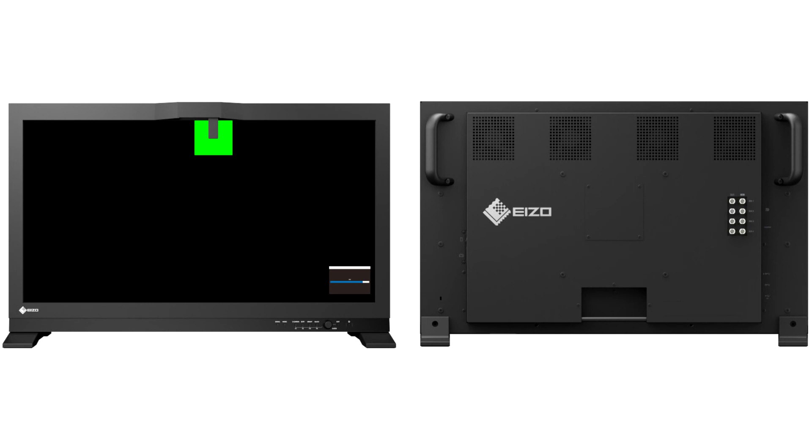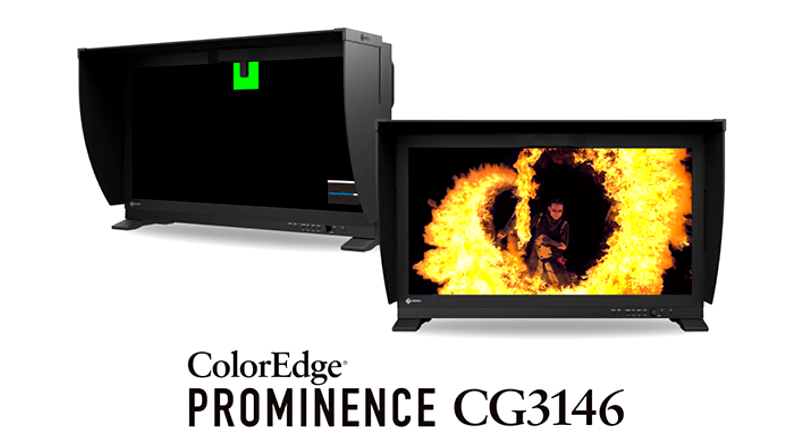ColorEdge Prominence monitors are the first HDR reference monitors to overcome the severe drawbacks of other HDR technologies available to the market, including ABL (auto-brightness limiter) and local dimming. They achieve a true HDR visual experience without the limitations of these technologies, ensuring users always see accurate colors and brightness in every pixel.